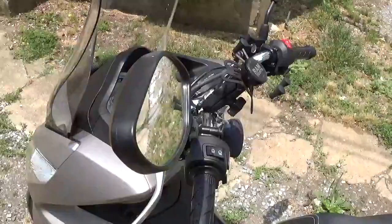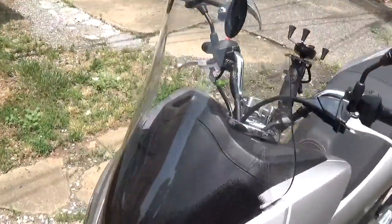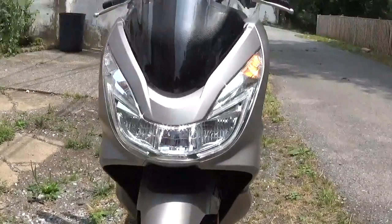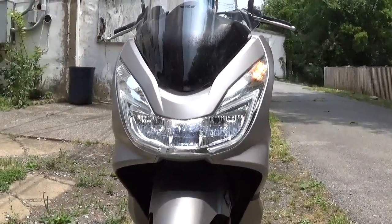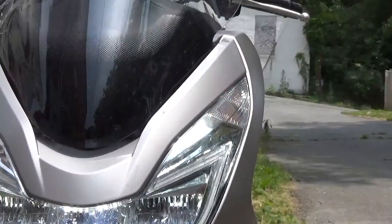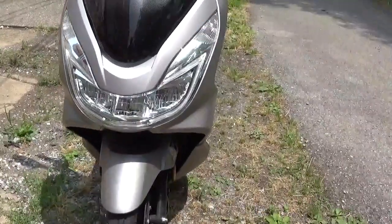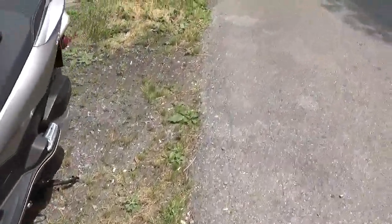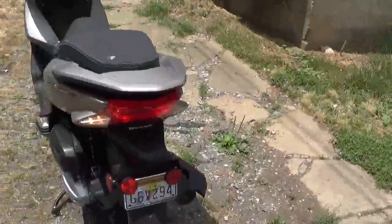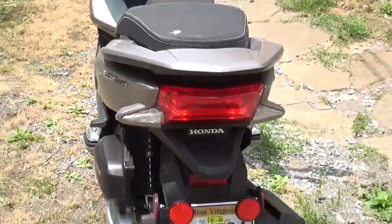Something I like about the PCX — 2014 and newer — is they're all LED by default. So I've got the headlight on with the high beam and it's pretty visible even in the daytime. And that LED turn signal really does pop during the day. Same for the brake light — I'll show you around back. The brake light pops pretty well and that rear turn signal is really easy to see.